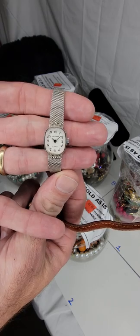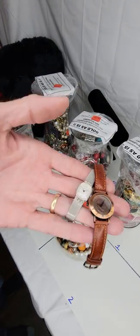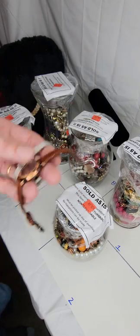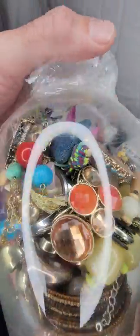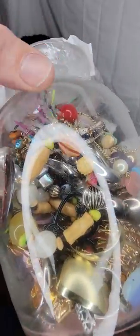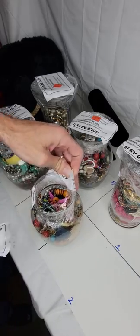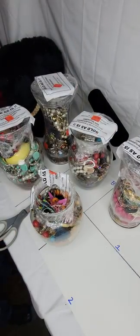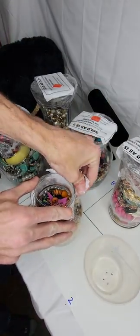And then this 17-jewel Waltham ladies watch — usually these have real diamonds, and it's on a stainless steel band. I should be able to get at least $50 for the pair, turning $8 into $50. We're going to go through each jar and I'll give you a preview of what made me buy it. We've got sharp scissors, a scale to weigh gold, and a loupe to check things out. We'll throw any costume jewelry into a bucket.